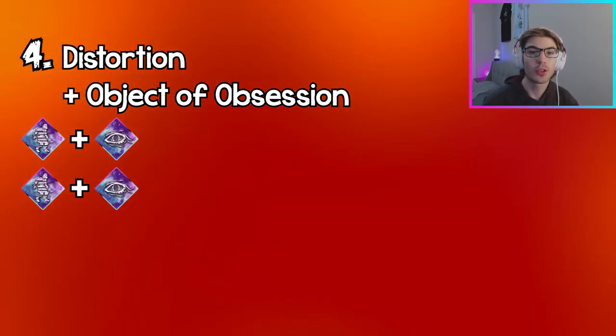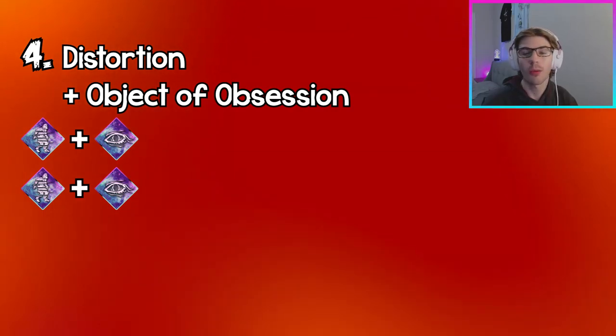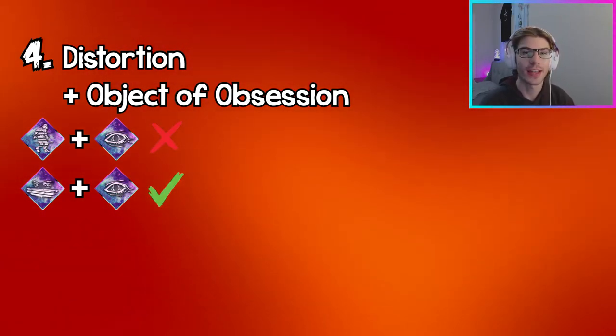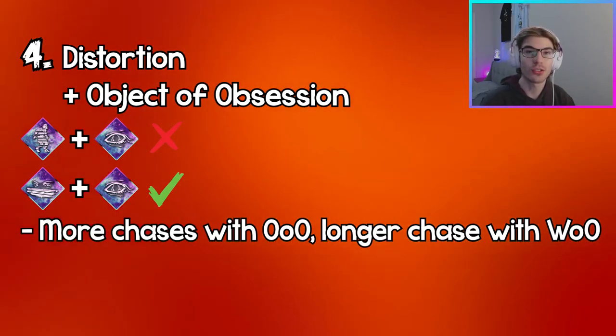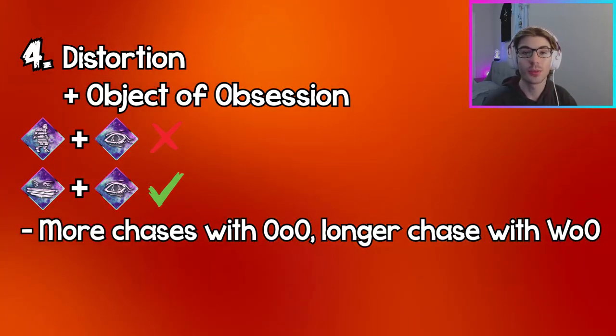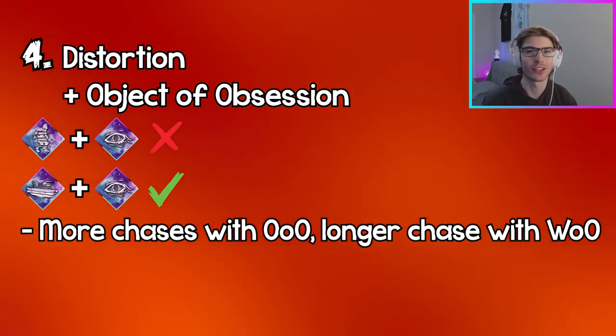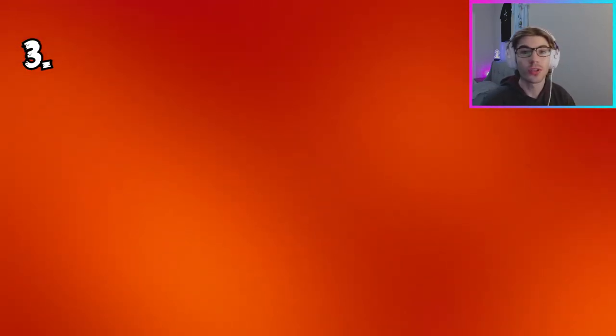Every time you do gain back a Distortion token, it'll be gone in 30 seconds when your aura gets read again with Object of Obsession. So instead, if you're going to use Object of Obsession, I would run it with Windows of Opportunity so that if the killer tries to chase you — which there's a bigger chance they will — at least you'll be able to loop well and see where to go for a good pallet or window.